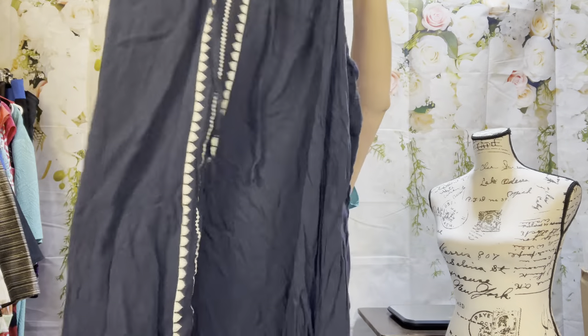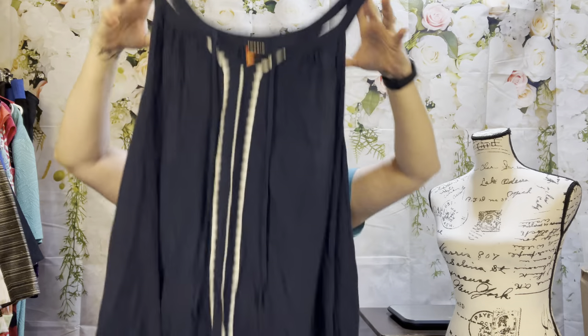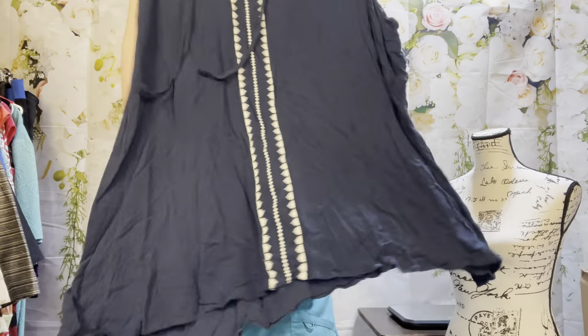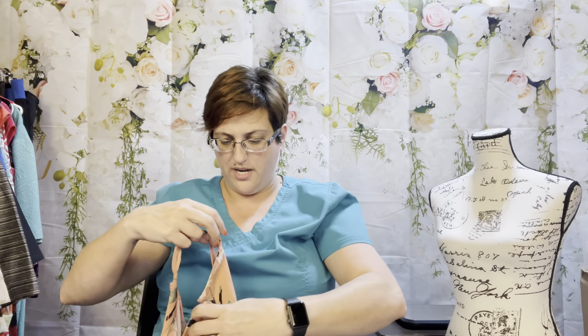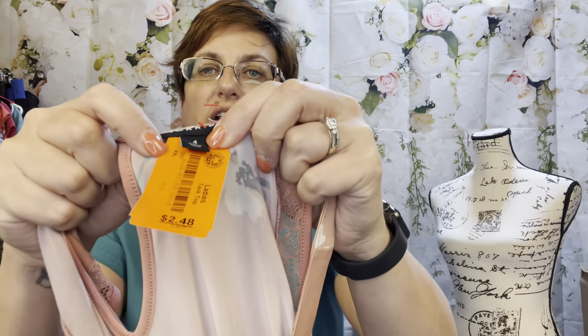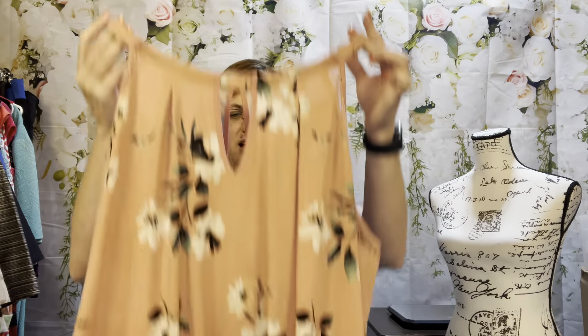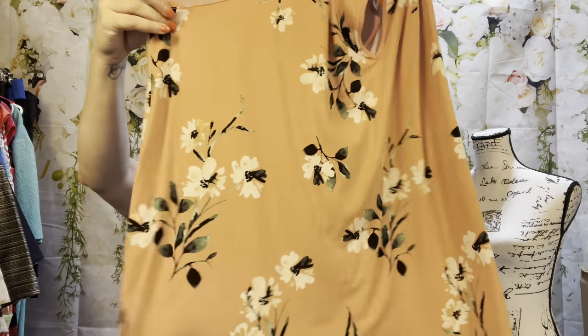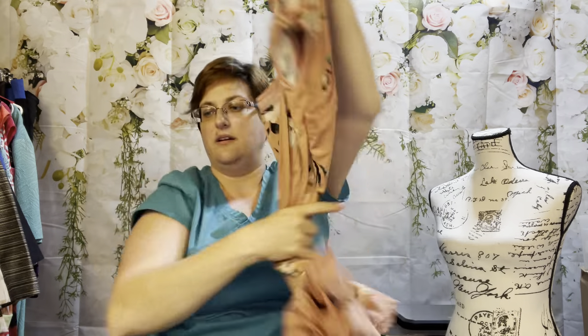Here's a Torrid size 5 for $2.48 — a tunic top with pretty white embroidery down the center in navy blue. We'll put that in the cold wash. I think this next one is also Torrid — Torrid size 4, $2.48. It's another little summer top in a pink floral with a lace trim. We'll put that with the lighter colors.